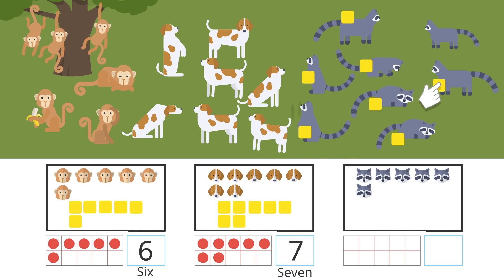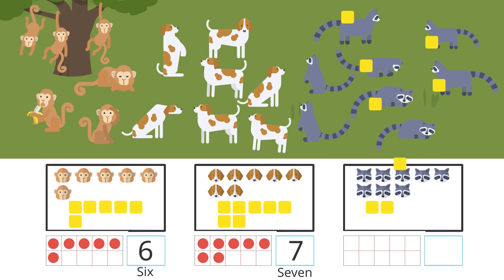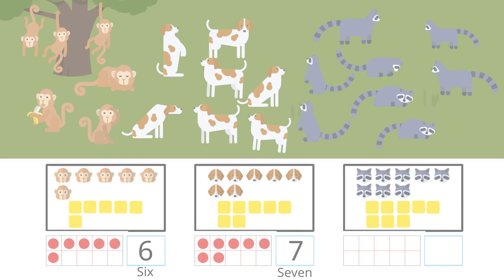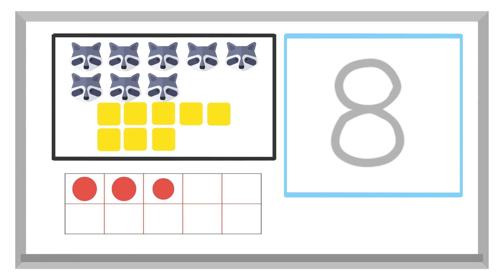Eight. There are eight raccoons. Eight is written like this.